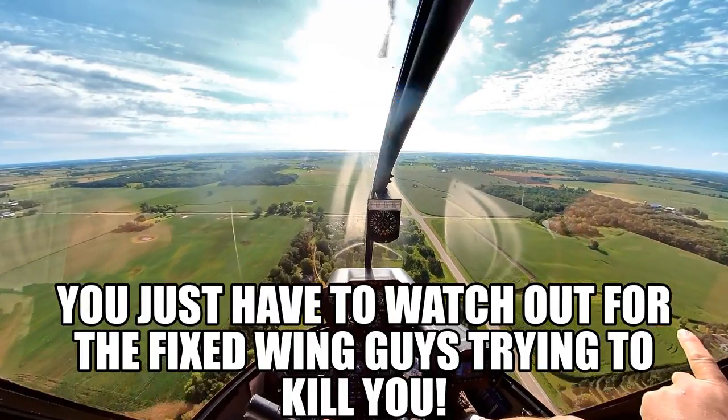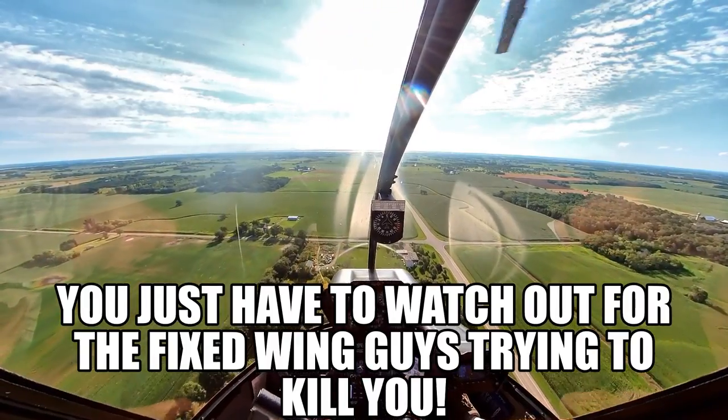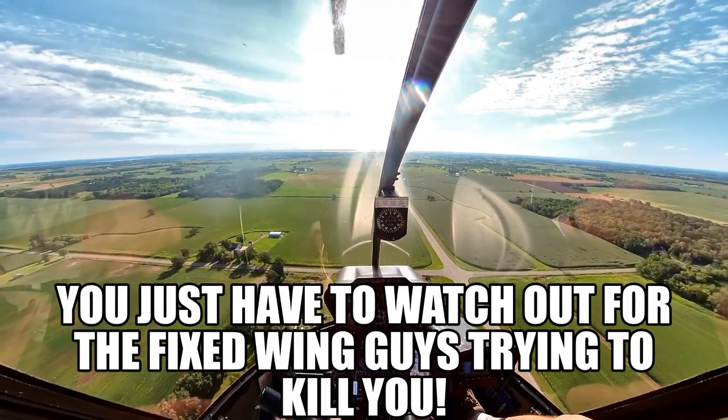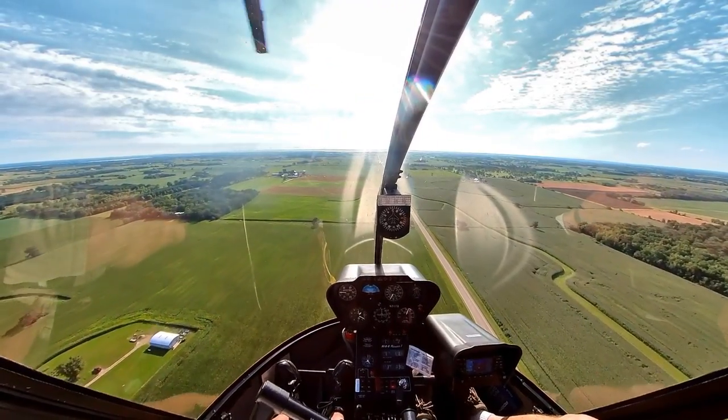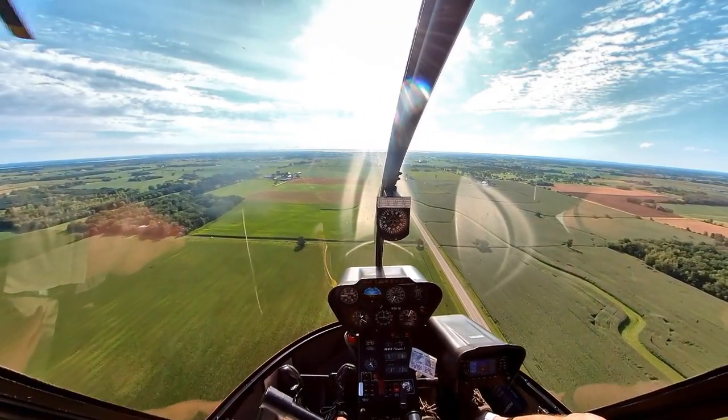That's some unique looking clouds out there. Bizarre. It's shark week — looks like a shark. A hammerhead.